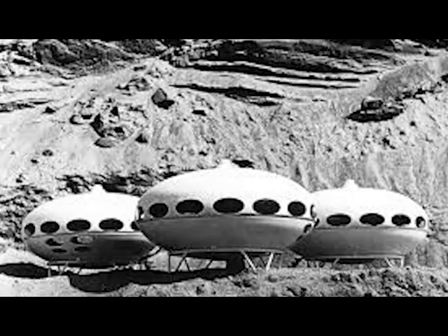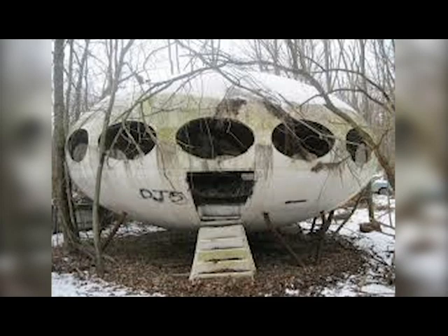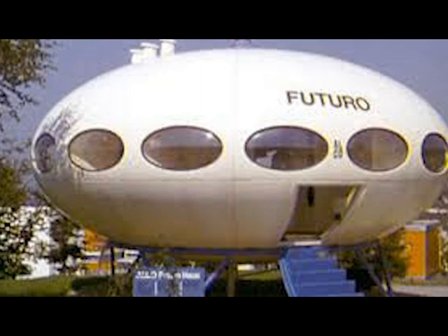Fewer than 100 were produced before production stopped in 1973 during the oil crisis. Now, in 2015, there are only about 64 known Futuro houses left in the world.